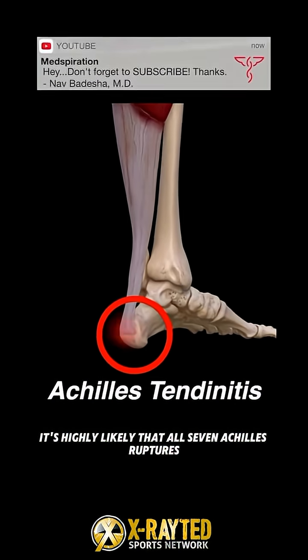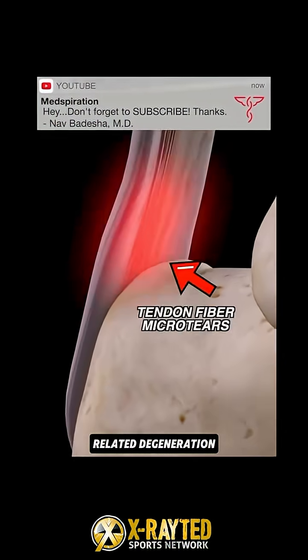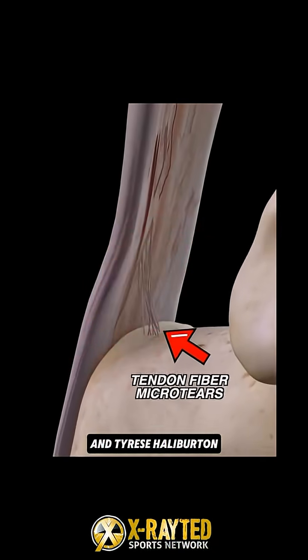It's highly likely that all seven Achilles ruptures this season involved overuse-related degeneration, especially in the case of Jason Tatum and Tyrese Halliburton.